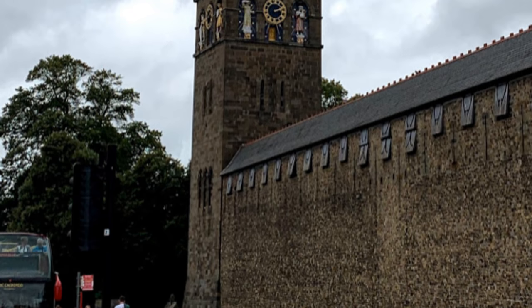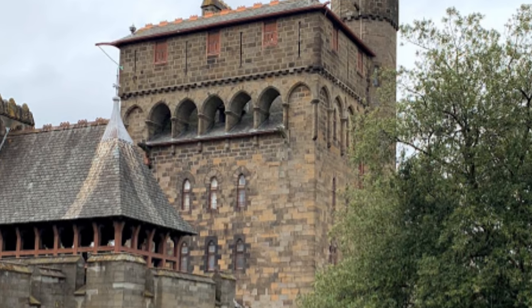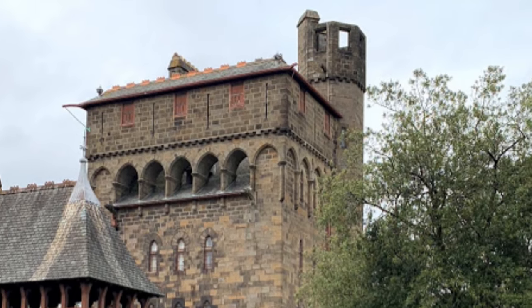We were heading to Dorset on Monday and were scheduled to film at the Tank Museum on Tuesday, but the drive was only a couple of hours, so we were able to spend the morning at Cardiff Castle.